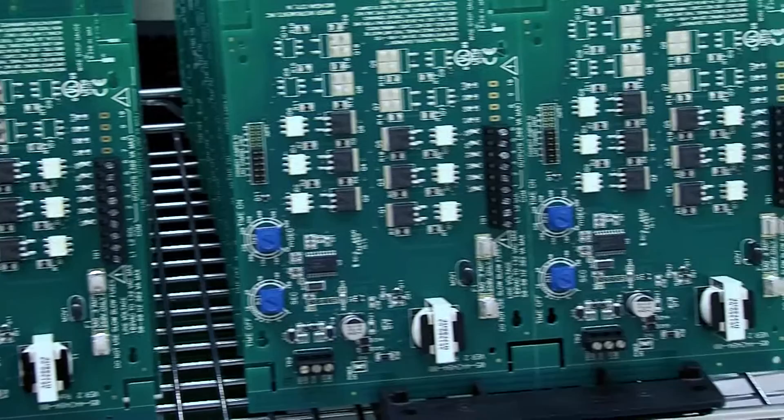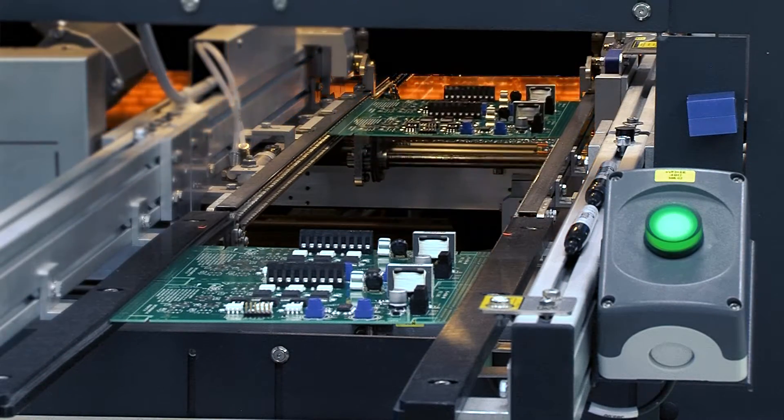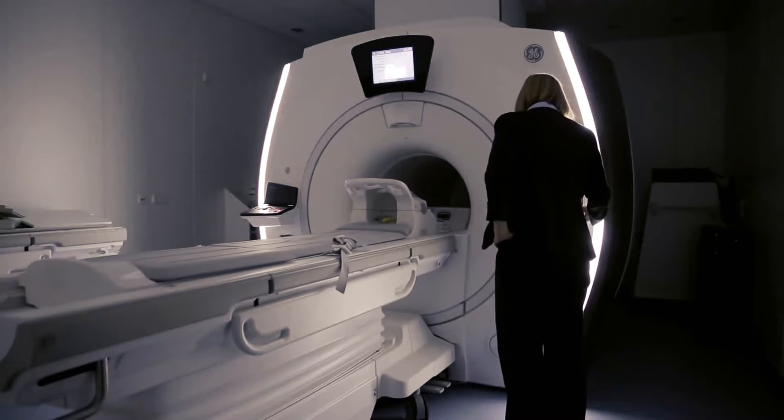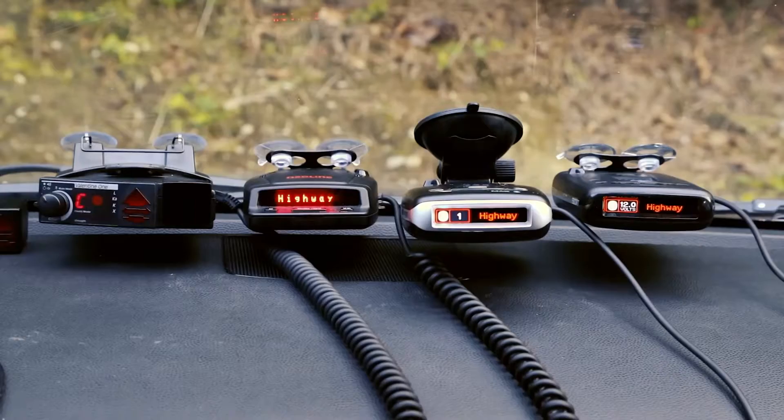The circuit boards that we produce are used for all types of applications. We produce circuit boards for MRI machine controllers, laser leveling devices, robotic surgical applications, and even radar detectors.